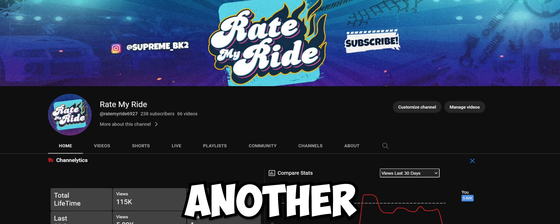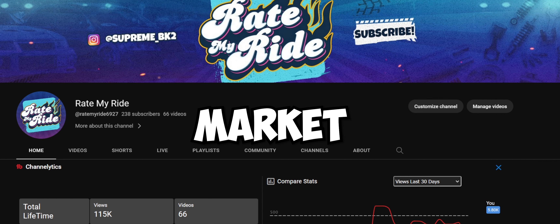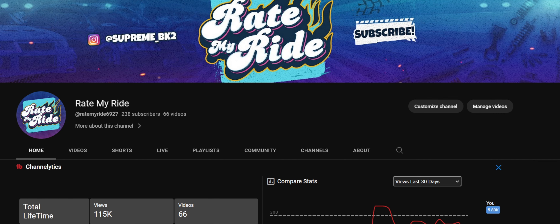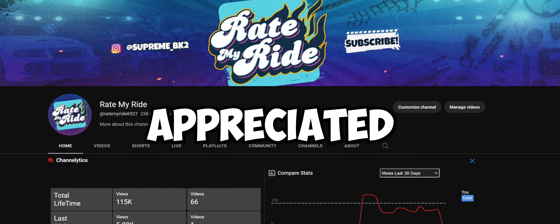Hey, what's going on guys, it's Alex back with another video. Today we're going to be taking a look at some more cars for sale on Facebook Marketplace — we got some stinkers here. If we could try to get to 100 likes that would be much appreciated, but let's hop right into it.